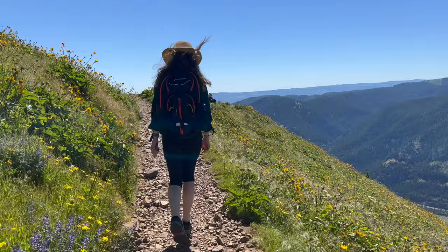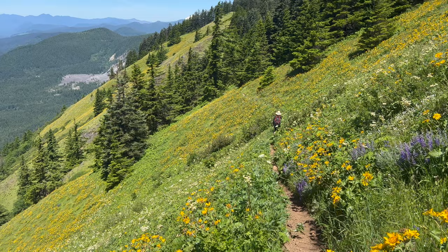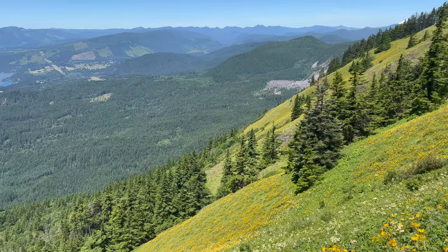Join us on the Dog Mountain Hike, one of the best wildflower hikes in the Pacific Northwest. In today's video we'll share the best of the Dog Mountain Hike and everything you need to know to hike it yourself.